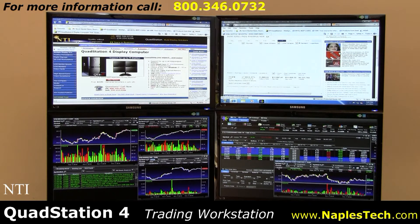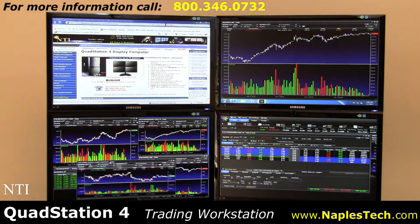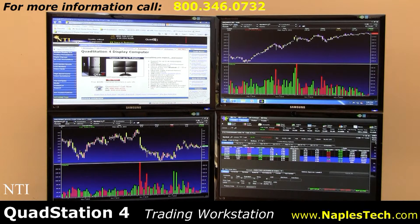For more information, call us toll-free at 1-800-346-0732 or visit our website at www.NaplesTech.com. Our representatives will be happy to answer any questions that you may have.